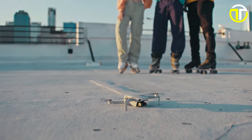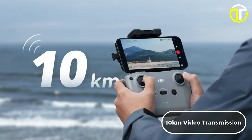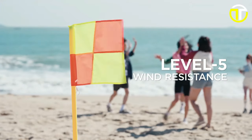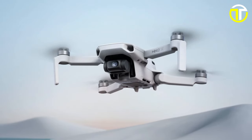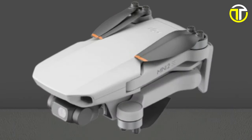Experience seamless connectivity with 10km video transmission, enabling you to explore vast distances and see clearer than ever before. With robust wind resistance of up to 38km per hour and a maximum take-off altitude of 4,000 meters, the DJI Mini 2 SE empowers you to fly farther and push the boundaries of aerial photography.